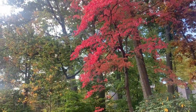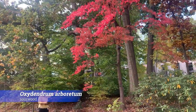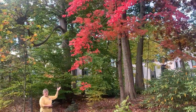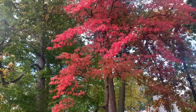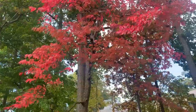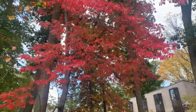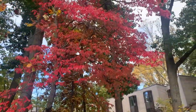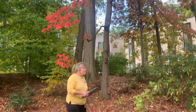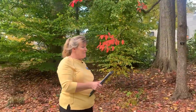Here we are in front of Oxydendrum arboreum, with the Dana Hallowell Residence Halls behind it. By far, this is one of my favorite trees for fall color — if I had to pick just one, it is this. This is a native tree known as sourwood or sorrel tree. It is called sourwood because evidently the leaves are sour tasting, though I won't be tasting them today.